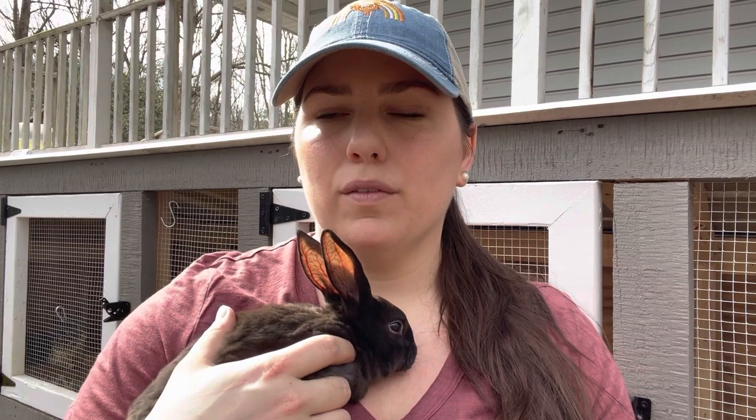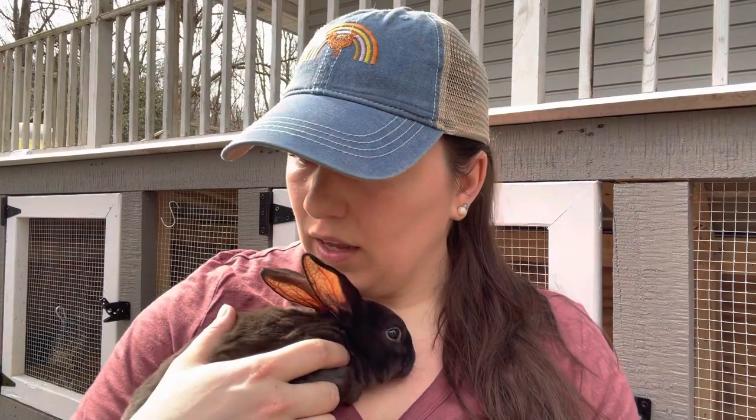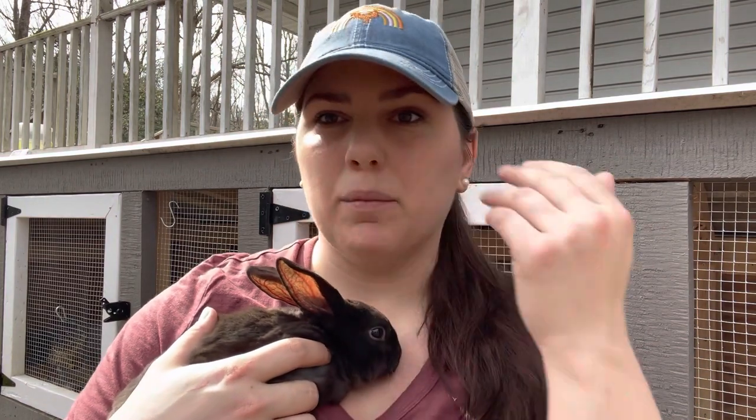There are other breeds that grow way faster and you can process way sooner, but I liked the dual purpose of the Rex and their personalities — they're just so sweet. They can be pets as well. They're just a gentle rabbit. Our next litter I'll probably retain so that we can actually process them and put them in our freezer. Rabbit meat is so good for you.